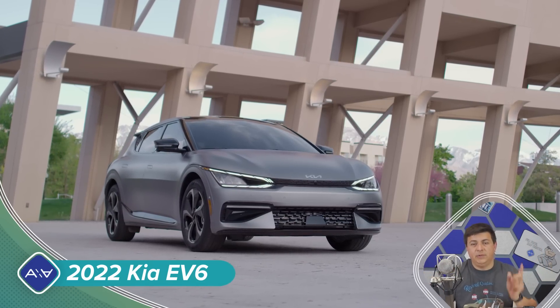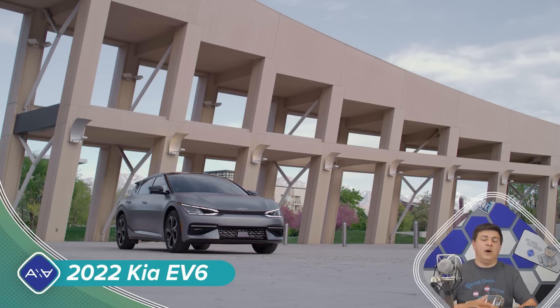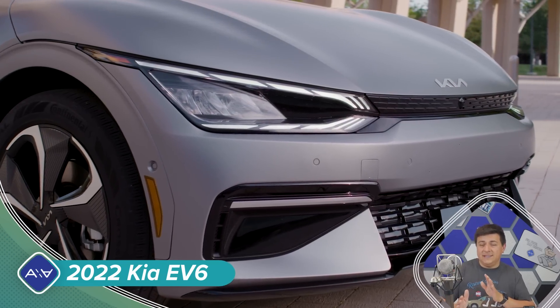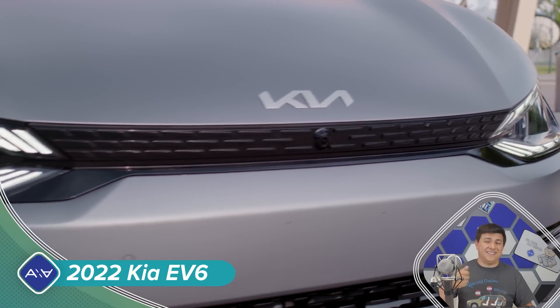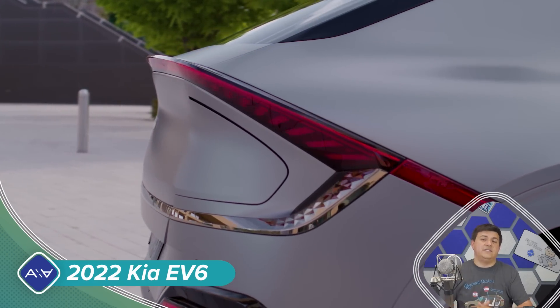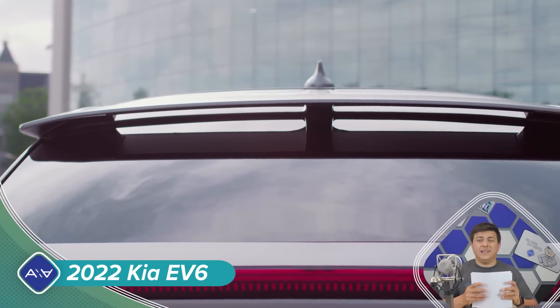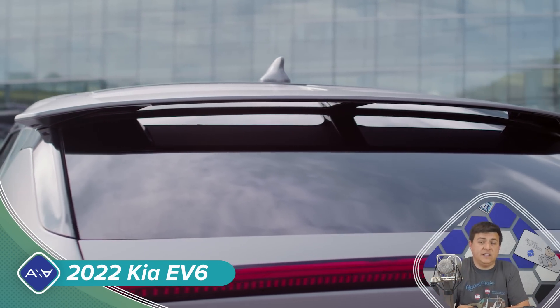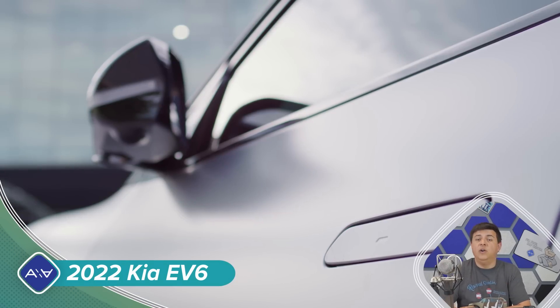I'm pretty stoked about the vehicle-to-load functionality and the vehicle-to-vehicle functionality. It would be handy to be able to help someone out, give them a few extra kilowatt hours you might have, and help them not get stuck. It looks like there's going to be an extension cord with a J1772 plug, or you could use a snap-on adapter and plug your trickle charger into the other EV, getting someone out of a sticky situation. Be sure to hit that subscribe button because I'm going to have even more on the EV6 soon, and we're going to have a video on the upcoming Hyundai Ioniq 5 over the next few days.